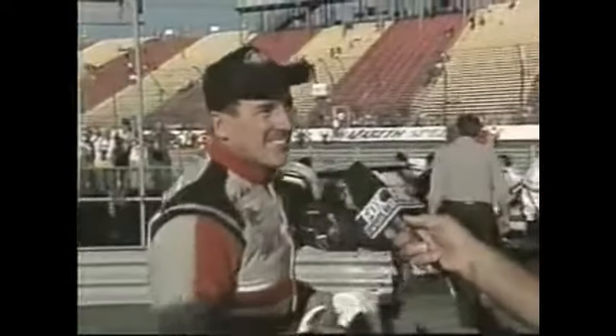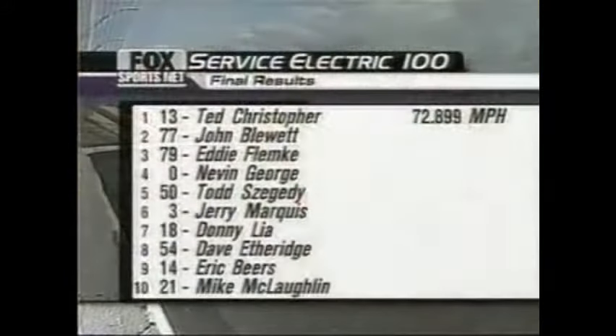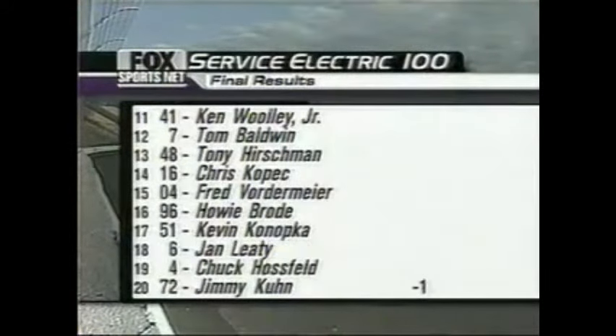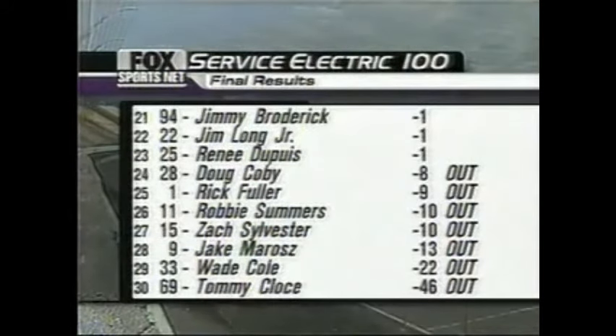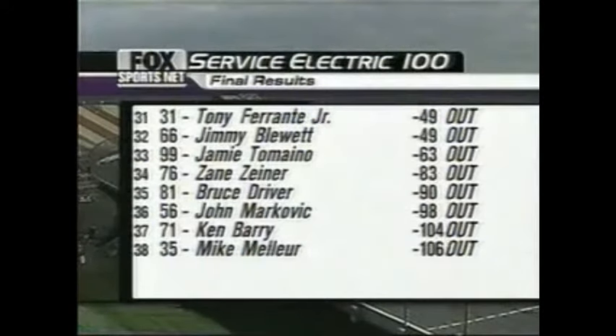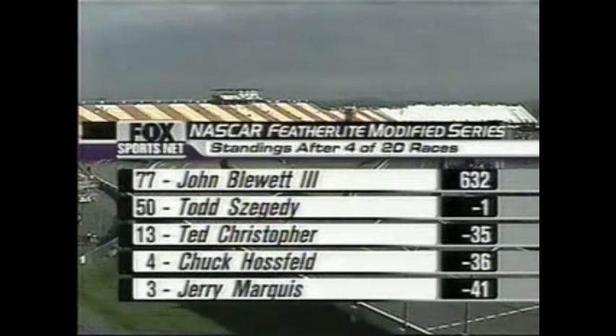Two wins out of four races on the tour so far for Ted Christopher — he's on his way to chasing down that title. With that win, Christopher moves ahead of Jerry Marquis, Richie Evans, and George Kent to become 11th on the all-time winners list. Mike McLaughlin made a top-10 finish on his return. Chuck Hossfeld, who was running in the top 10, got black-flagged back to 19th — that will hurt him in the points. Christopher will move forward in the standings; Hossfeld will drop back. John Blewett III will be the point leader after four events. Todd Zegaty is just one point out of the lead. Ted Christopher led 104 of 107 laps here at Nazareth. For Phil Parsons and Glenn Jarrett, I'm Ray Dunlap saying congratulations to TC and win number 13.